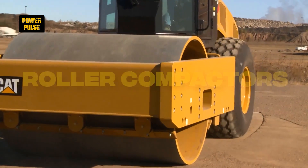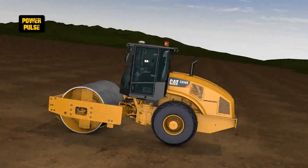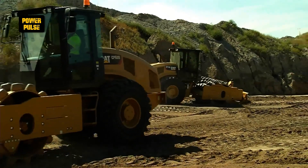Roller compactors. Roller compactors are key in compressing soil, gravel, concrete, or asphalt in the construction of roads and foundations, using heavy drums to ensure materials are compacted to the required density, preventing future settling.